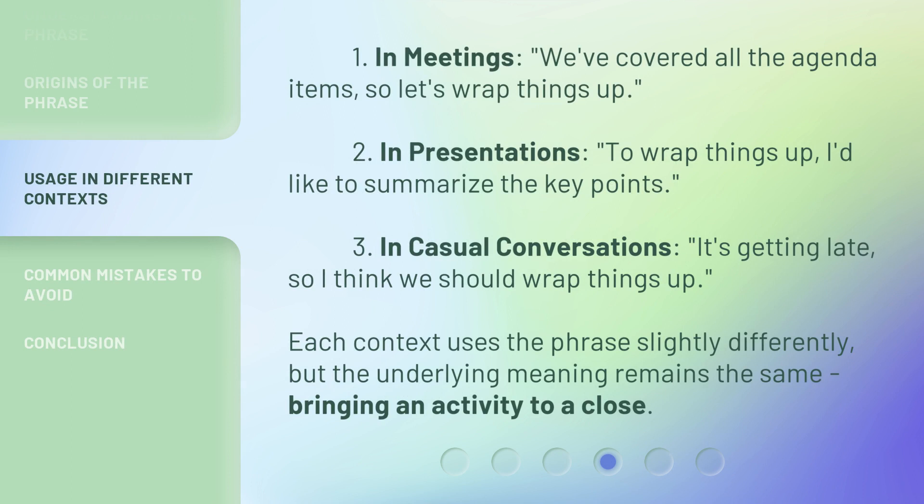One, in meetings: 'We've covered all the agenda items, so let's wrap things up.' Two, in presentations: 'To wrap things up, I'd like to summarize the key points.' Three, in casual conversations: 'It's getting late, so I think we should wrap things up.' Each context uses the phrase slightly differently, but the underlying meaning remains the same — bringing an activity to a close.